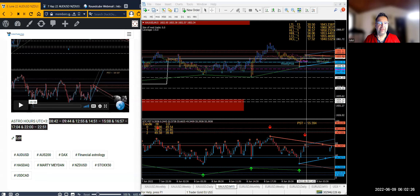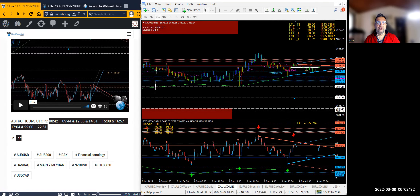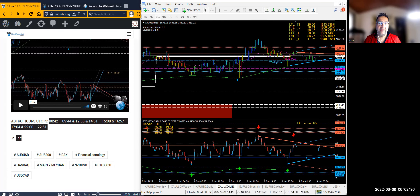Hello everyone, today is the 9th of June, Thursday. Let's take a look at what happened yesterday with our astro hours. We're matching price with technical analysis and matching price from technical analysis with astrology astro hours. This is what astro hours are for — this is when we're expecting the market to turn if it comes to one of our designated prices. So let's see: 8:42, 9:44.